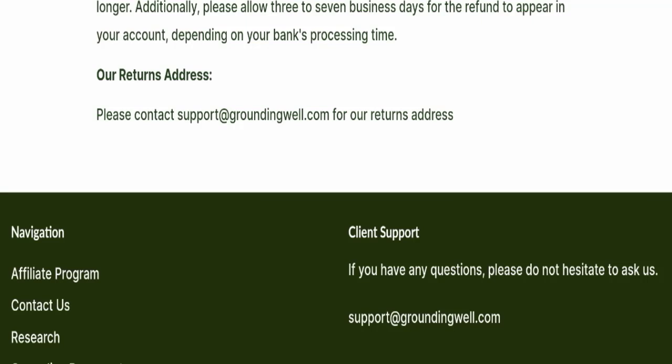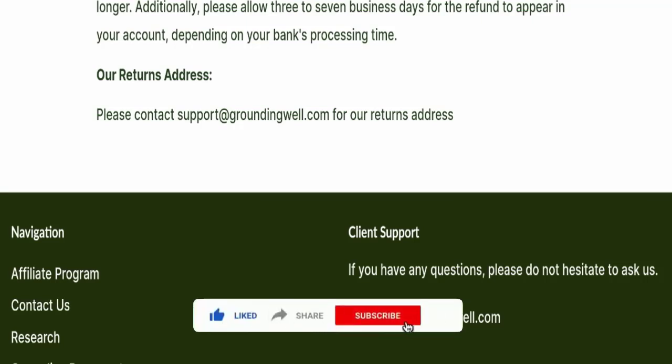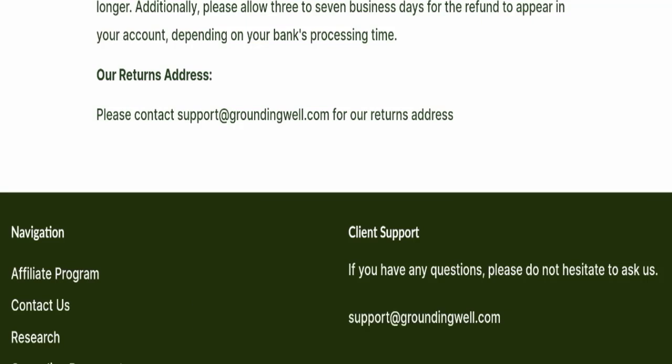If this video was helpful for you, please share your thoughts in the comments — we are always active in answering. Do not forget to like, share, and subscribe, and have a great day. Thank you so much for watching.